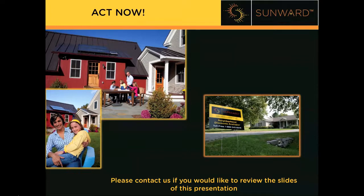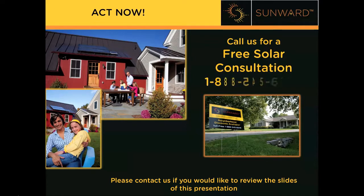Do you want to save money, increase the value of your property, help the environment, and find energy independence? Then call us right now to find out if a solar hot water system is right for you. We will walk you through the basic steps to qualify your property. From all of us here at Sunward, thanks for watching, and join us next time.